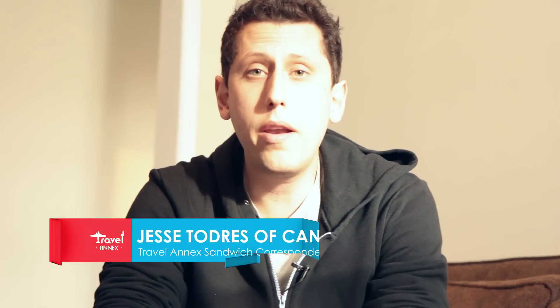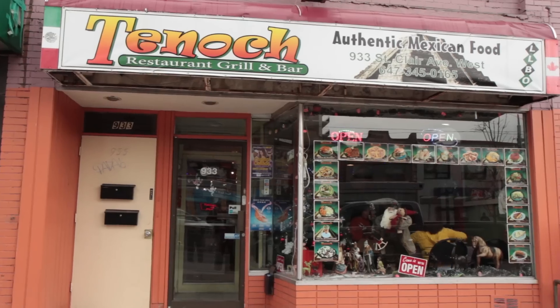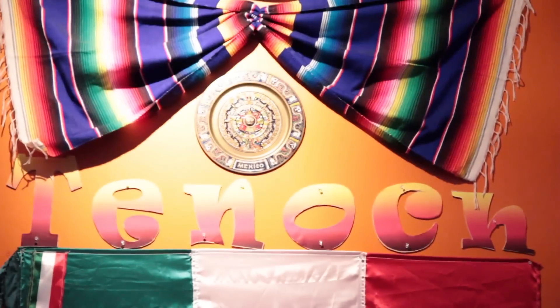Hi, I'm Jesse. I'm your sandwich correspondent from The Great Canadian Sandwich Blog. And today we're going to be trying a sandwich from Tenoch Restaurant at 933 St. Clair Avenue West, just east of Oakwood.